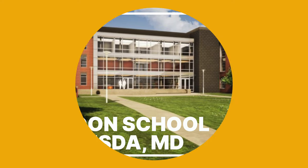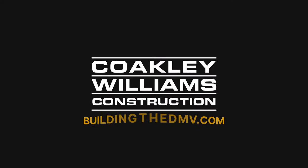To learn more about this project and see what else we build, visit buildingthedmv.com.